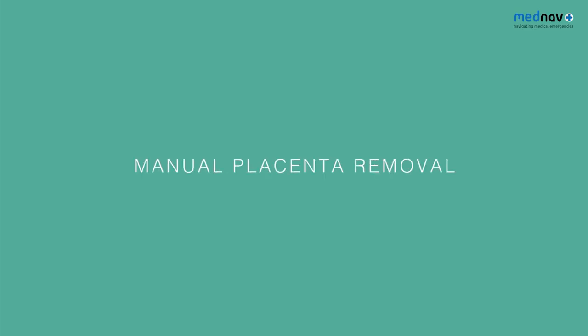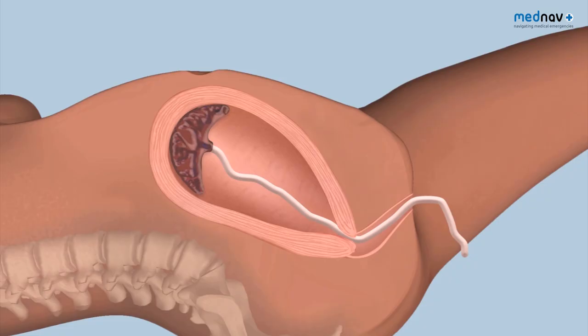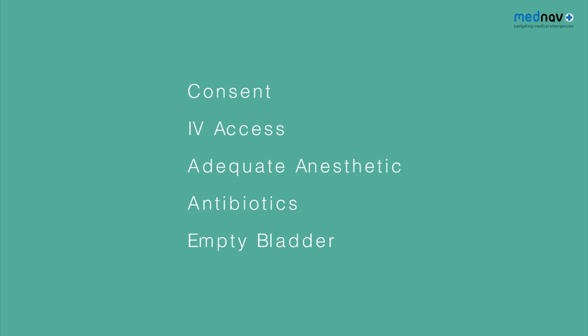Tissue remaining in the uterus will cause PPH and must be removed to treat hemorrhage and allow uterine contraction. The placenta will need to be removed if it's not delivered spontaneously 30 minutes after delivery. For manual removal of the placenta, ensure the woman is consented, has IV access, adequate anaesthetic, antibiotic cover, and the bladder is empty.